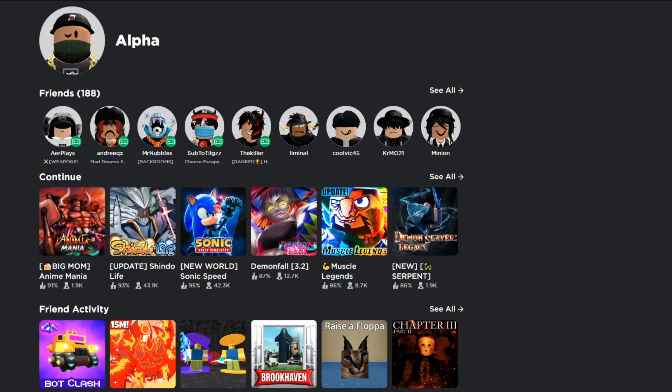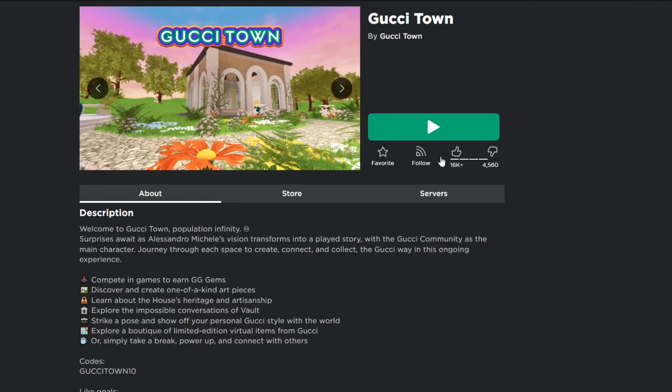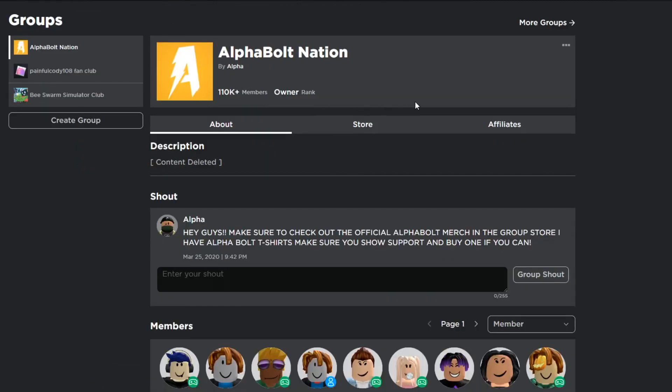So in today's video guys, we're gonna be inside of Gucci Town, but before we go on there and show you guys all the working codes, make sure you go ahead and join my group right here which is called Alpha Bolt Nation.